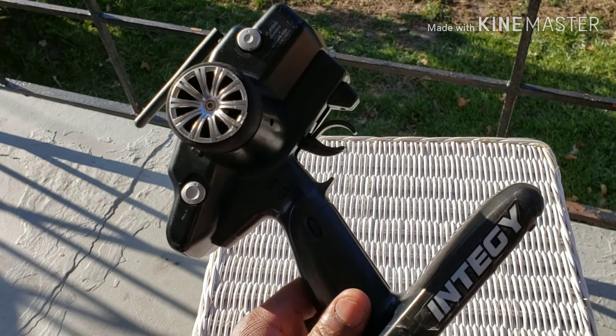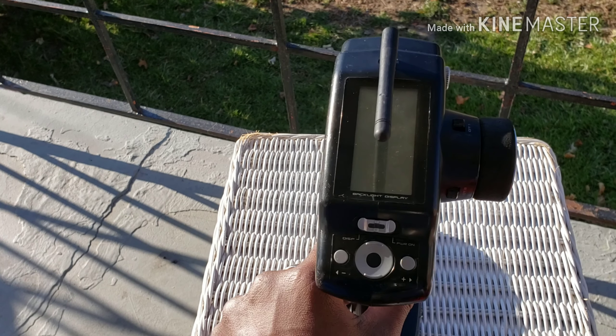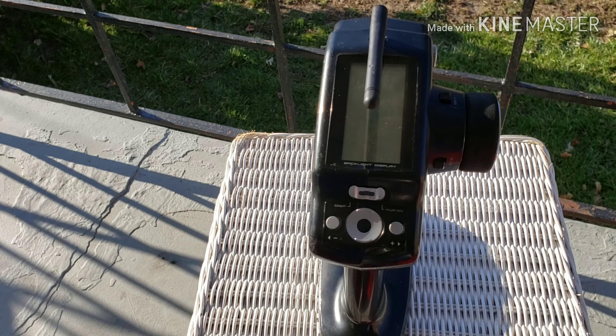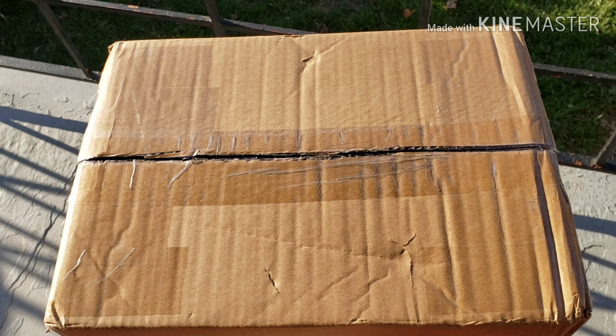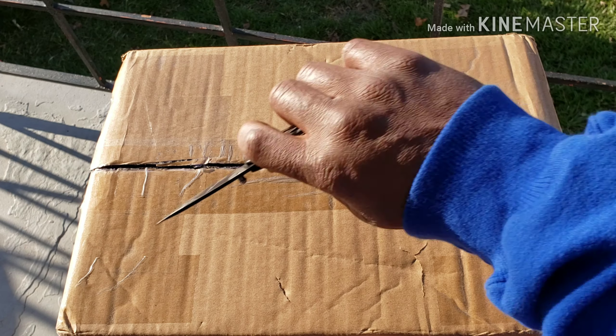Without further ado, let's bust this baby open. Today is a lovely day. Here we have the box — this is how it came. Let's bust it open and see what we've got on the inside.